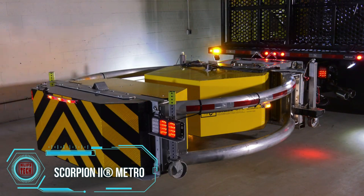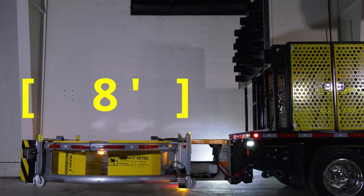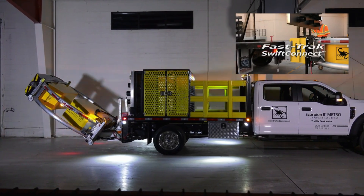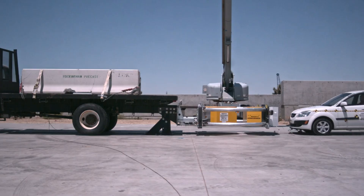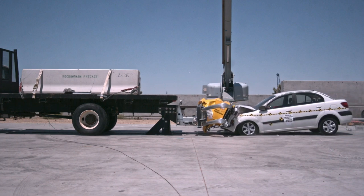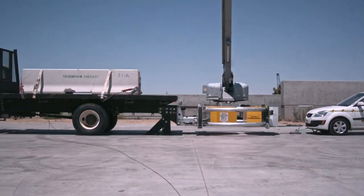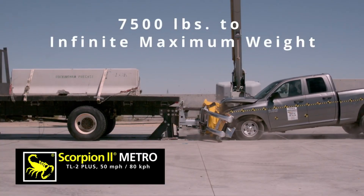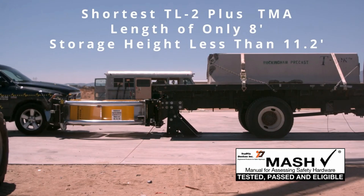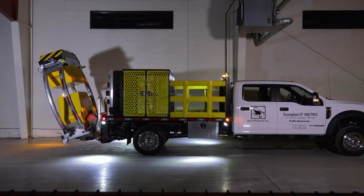The Scorpion 2 is stepping up safety on our roads. Mounted on trucks like those used by utility service providers, this system reduces damage caused by rear-end accidents. Scorpion 2 guides fast-approaching vehicles sideways, thanks to a core of multiple honeycombs that absorb impact energy. Claimed to be effective at speeds up to 80 kilometers per hour and measuring just 2.4 meters, it's the shortest model on the market — and it can even be placed on a Ford F-550.